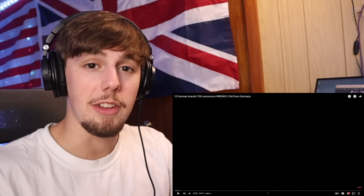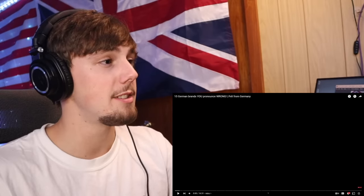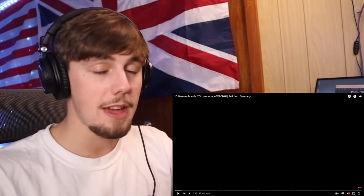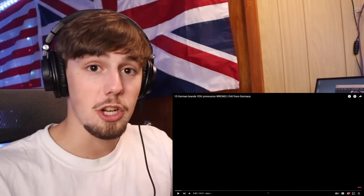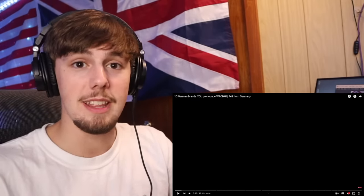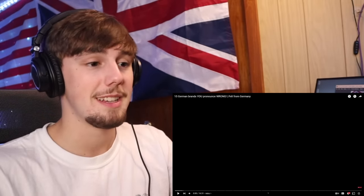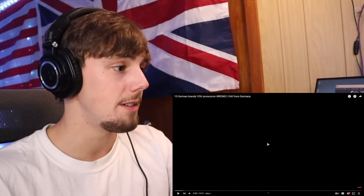Hey guys, JPS back with a new video! Today we're reacting to 15 German brands you pronounce wrong. In the thumbnail, Feli from Germany included a bunch of different German brands, and I recognized every single one. I'm really intrigued as to how I've been pronouncing these words wrong all my life. A quick skit: 'Have you seen my Adidas shoes?' 'Your what shoes?' 'Adidas.' 'Oh... Adidas?' And your friend's Volkswagen? 'Huh — Volkswagen, the car brand, it's German, you should know that.'